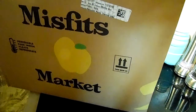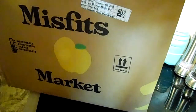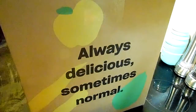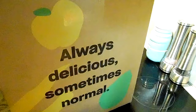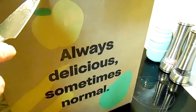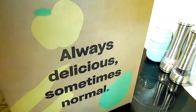Hey everybody, today we have a Misfit Market unboxing, so I'm going to pop this baby open. If you're new to the channel, please like, comment, and subscribe — it will help keep the channel going. It's free, just a little thing to do, just clicky clicky, and it'll really really help. I feel like I have to beg for the likes and comments.